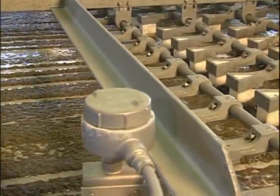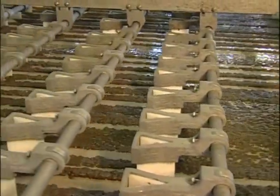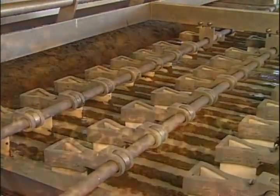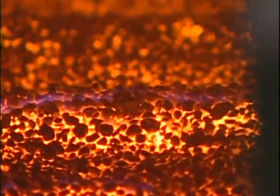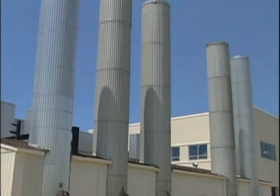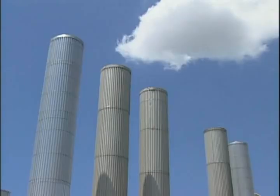Meanwhile, the solid waste created during treatment makes its own journey through processes that remove liquid, thereby reducing the amount of sludge or biosolids. The remainder is then either incinerated or hauled to a landfill for proper disposal. New technologies even allow for the burning process to generate electricity and conserve resources.